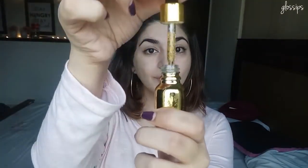So I'm going to start off with the 24k gold and roses glowing face serum. Now this is supposed to give you a very very moisturized and glowing skin throughout the day.